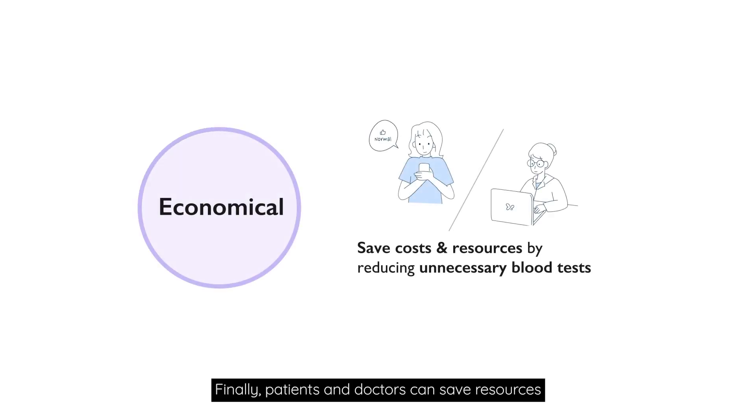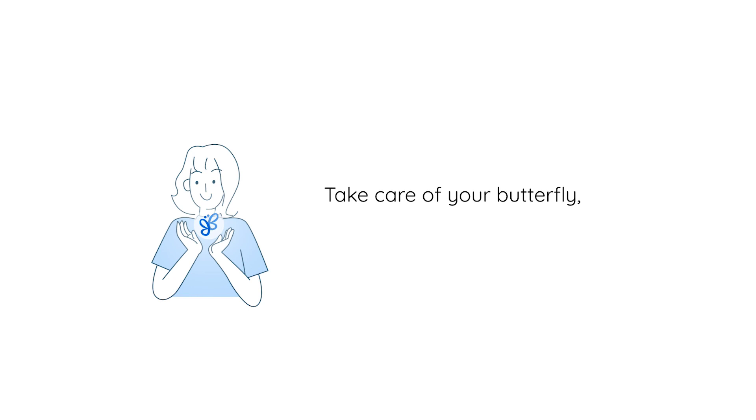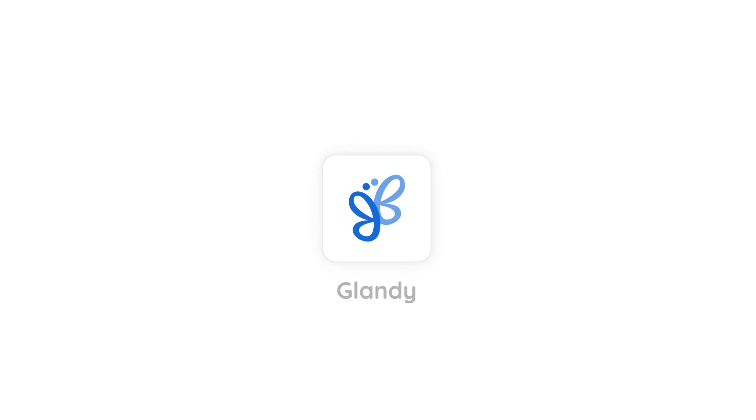Finally, patients and doctors can save resources by reducing unnecessary blood tests. Take care of your butterfly, and let your worries fly away. Glandi.